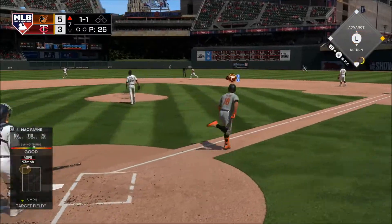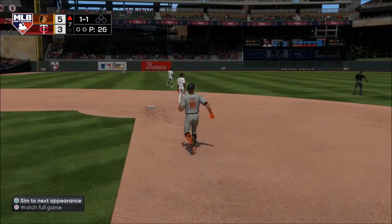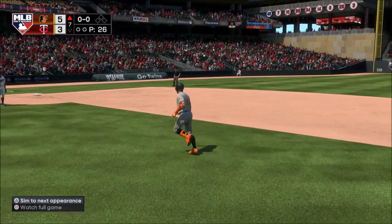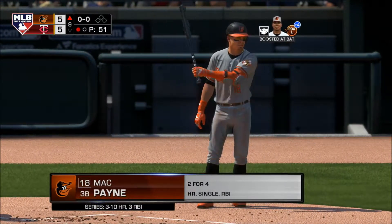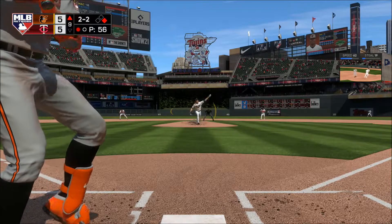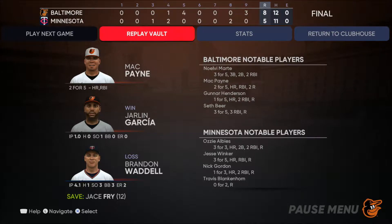High in the air out to center field — Masio is right there and he's got it for out number one. Up next, Mack Hayne. Now a fastball — oh, strike three called. The Baltimore Orioles came through and it mattered in the ninth on the way to the win.